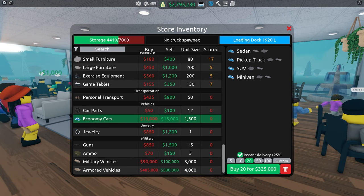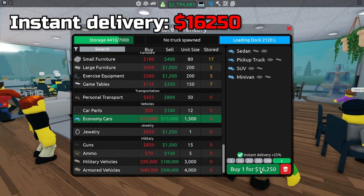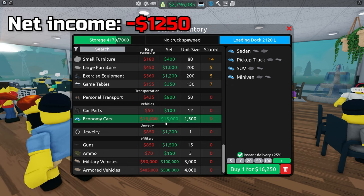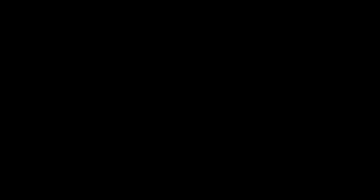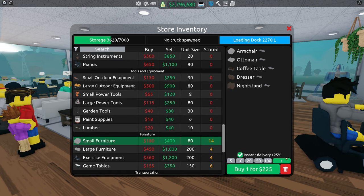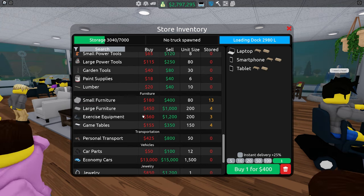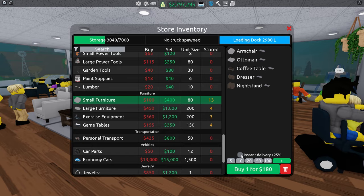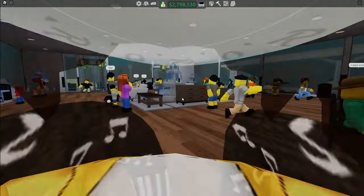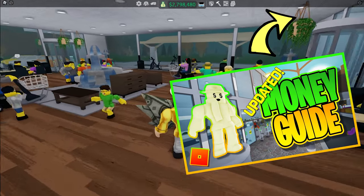Let me explain. A vehicle with instant delivery costs $16,250, and when selling the same vehicle for $15,000 you end up losing $1,250. However, some items with high value, like furniture for example, have less of an impact when using instant delivery. And furniture with instant delivery actually earns more than small electronics with normal delivery. But if you just started out and want a good furniture layout, make sure to check out my update-to-money guide in the top right corner.